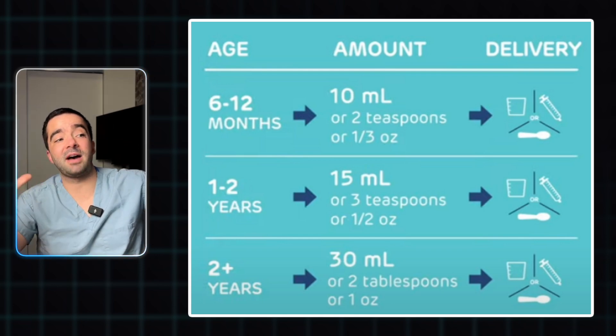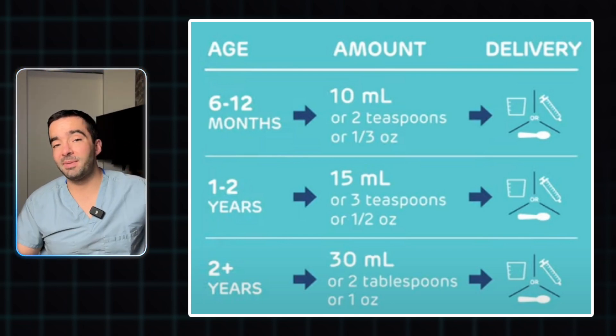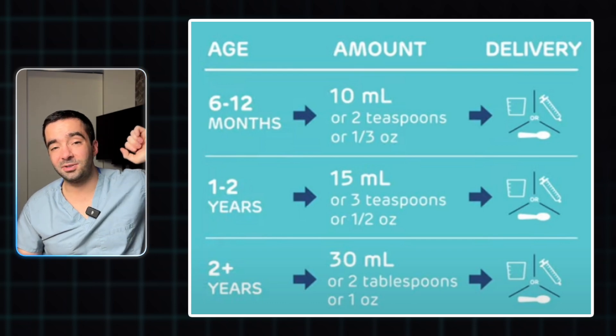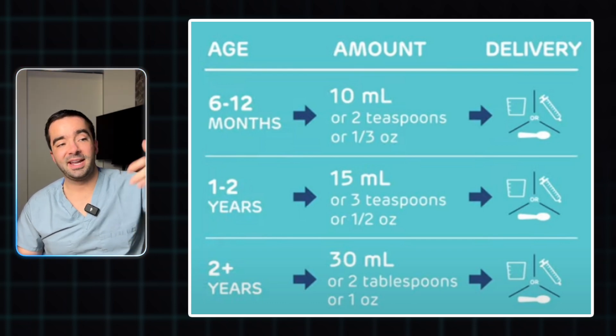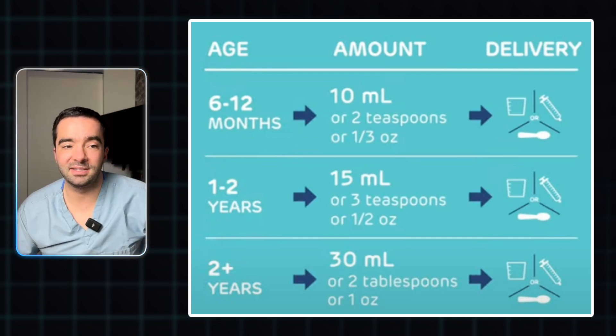This is an easy reference for the amount of fluid you would want to give every five minutes: 10, 15, and 30 mLs based on the six to twelve month age group, one to two years, or over two years. And this also has the other references for it in teaspoons and ounces to make it easier for you.